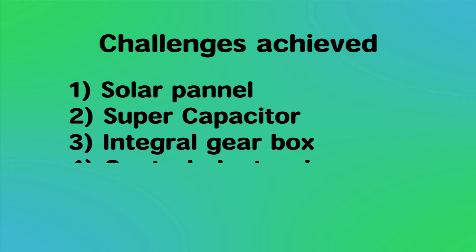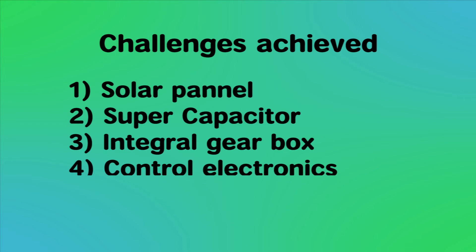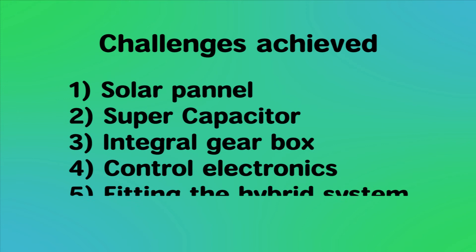Additional challenges included control electronics for the battery, the solar panel interface, drive electronics for running the motor smoothly, and conversion of an internal combustion engine-based vehicle to fit the electric motor.